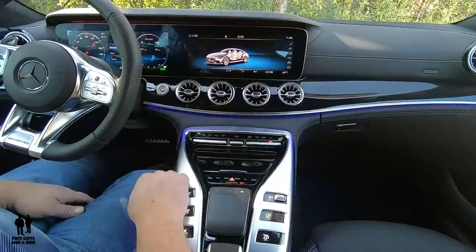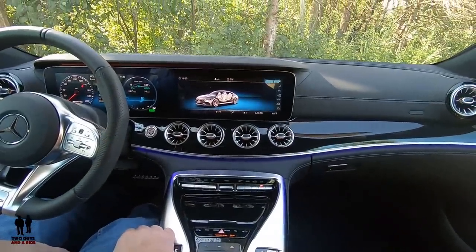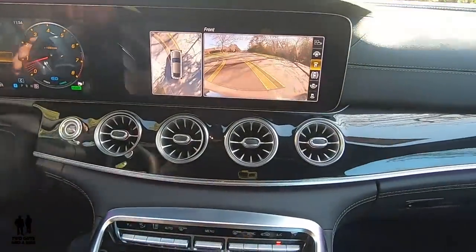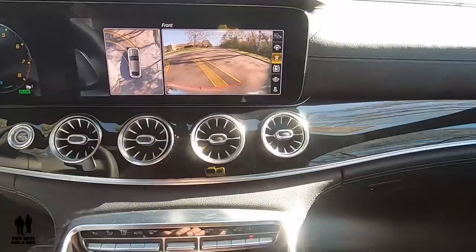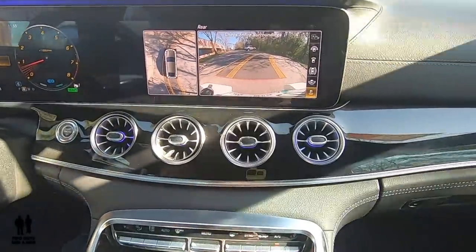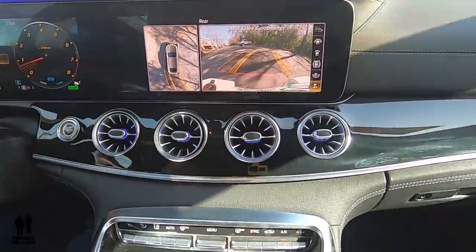Everything is so easy to see. It's got the MBUX system on there — absolutely love those large screens. Everything just falls to hand; it's easy to reach everything. The heads-up display is amazing. Parking, 360 camera, the swivel dynamic guidelines — it's as easy to park as it gets.